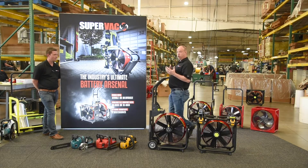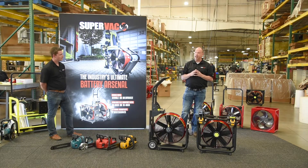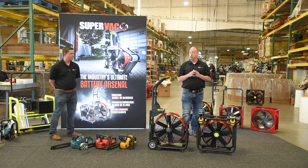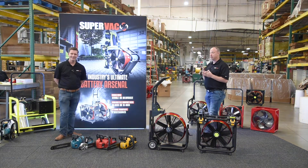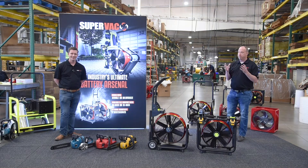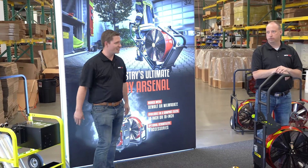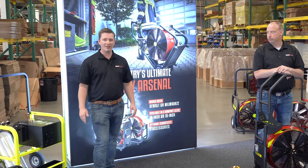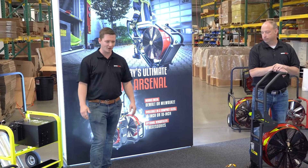This year, we were going to introduce to you at FDIC some new battery-driven products filling out the line. I'd like to introduce you to Gary Wilkins, our Southeast Regional Manager, and he's going to give you an introduction on what we've added to continue our battery line. Thank you for that introduction, Dana. I look forward to telling everyone what we have developed here at SuperVac that's going to be revolutionary to the fire service.